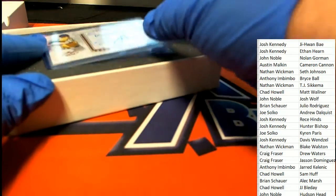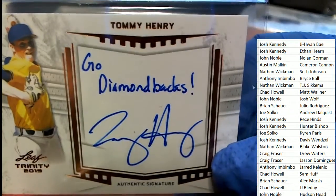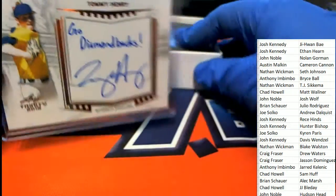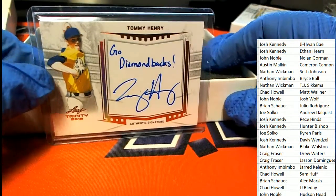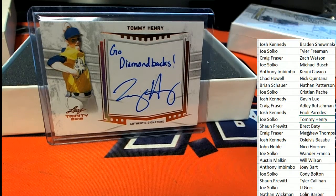Hit number one out of our two-box break has a go Diamondbacks inscription — it's a Tommy Henry autograph rookie card, and that is coming out for Joe. Congratulations to you, my friend. Joe is pulling down that inscription of 'Go Diamondbacks.'